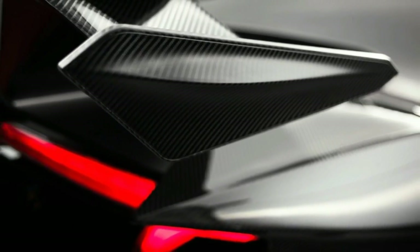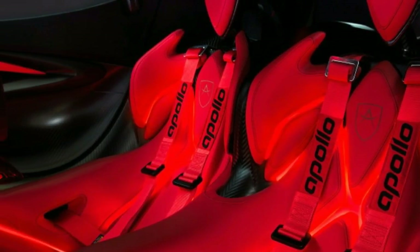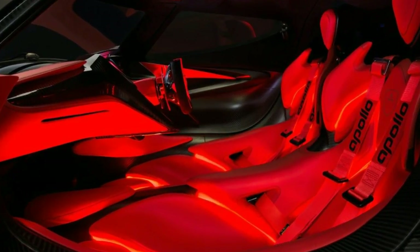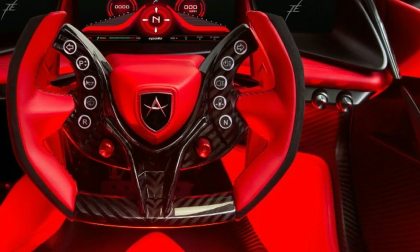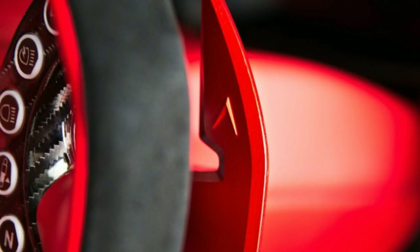And man, is it a screamer! It redlines at 9,000 rpm and makes peak power at 8,500 rpm. One thing that's a little odd considering the raw experience theme of the car is the inclusion of traction control and optional lower power settings. But the traction control can be switched all the way off.